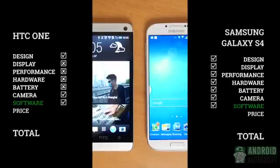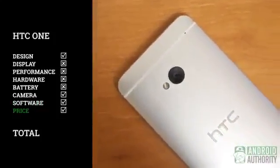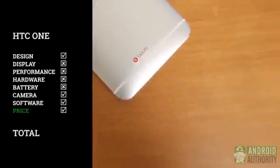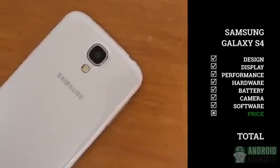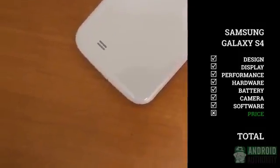Pricing on both flagships will likely be around the $200 mark for two-year contracts in the US. Otherwise, the HTC One unlocked actually comes in at the cheaper price of around $575 compared to the $700 unlocked price of the S4. If price is a big deal to you, you really can't go wrong saving a little money on all that HTC's beast has to offer.